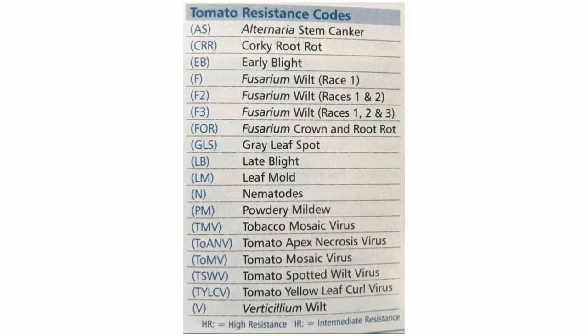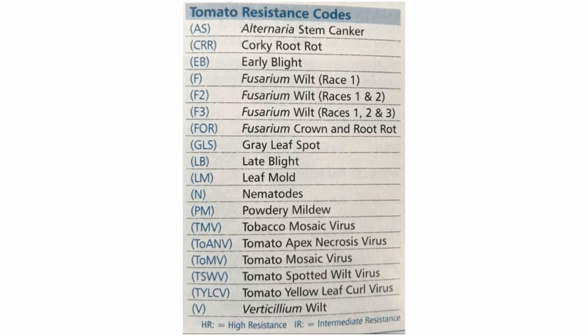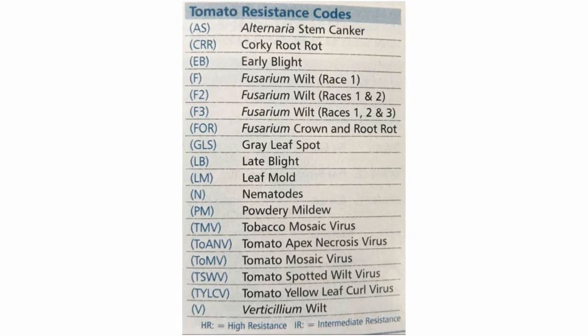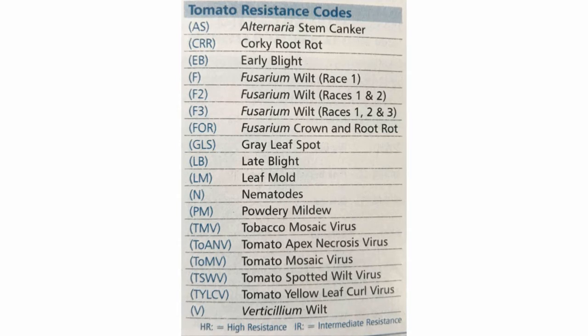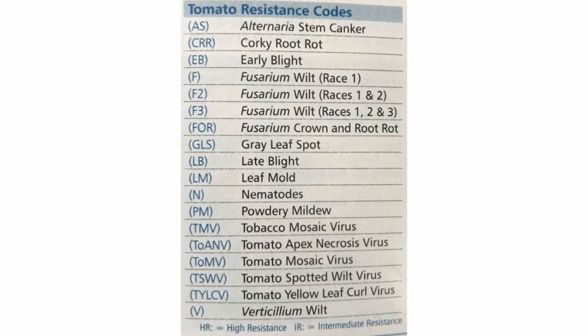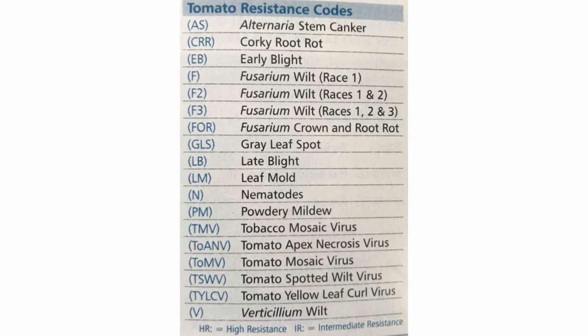So you want to make sure that when you're looking at your catalogs, you look at the codes, because we just noticed that one catalog was coded a little bit different than the next catalog, but they were both meant to indicate alternaria stem canker resistant. So it's good to know your codes.